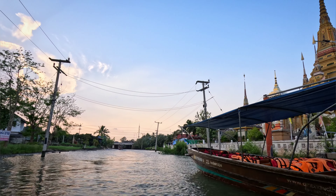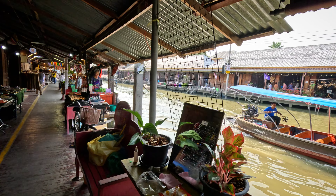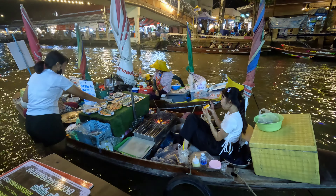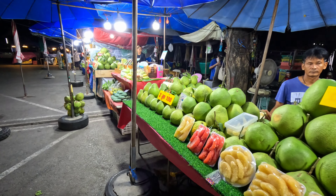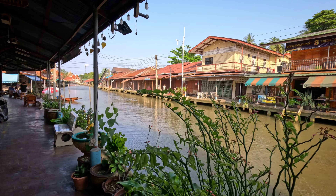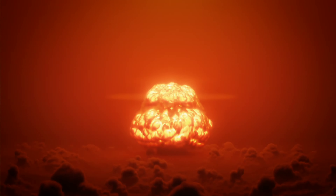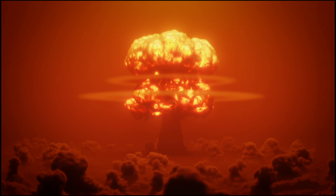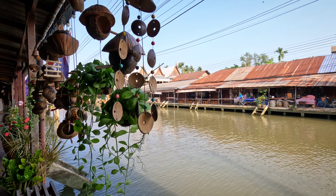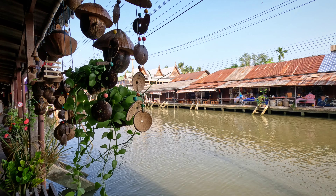Thailand is famous for plenty of cool stuff, and among them are floating markets. This is Amphawa Evening Floating Market, a mesmerizing maze of canals and narrow alleyways. But where are all the floating shops and restaurants? Did they all sink? This video will change your expectations before you visit Amphawa Floating Market.